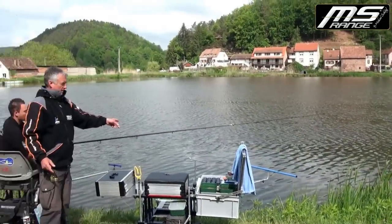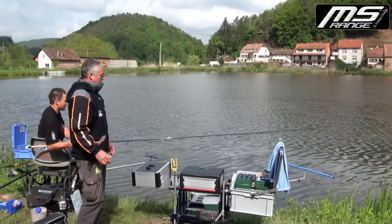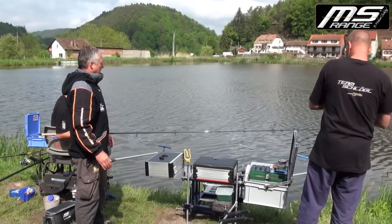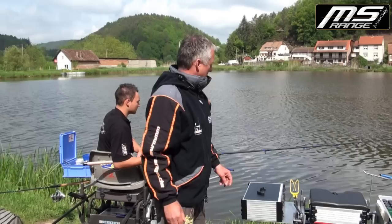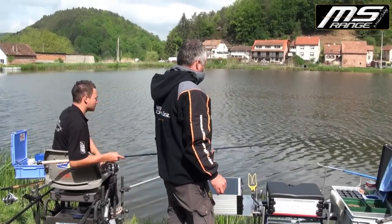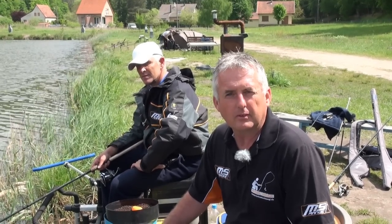Live geht es weiter zu Felix. Liebe Zuschauer, ihr werdet hier richtig verwöhnt mit Fisch – es funktioniert alles gut, gute Abstimmung des Geräts. Zielfisch Stör gefangen mit Lachs von Manni, und hier wieder wahrscheinlich Karpfen auf Boilies bei Felix. Ich hoffe, ihr habt genug Fische im Drill gesehen und ein paar Sequenzen von verschiedenen Techniken. Ich verabschiede mich bei diesem schönen Wetter und wünsche euch noch viel Petri Heil!